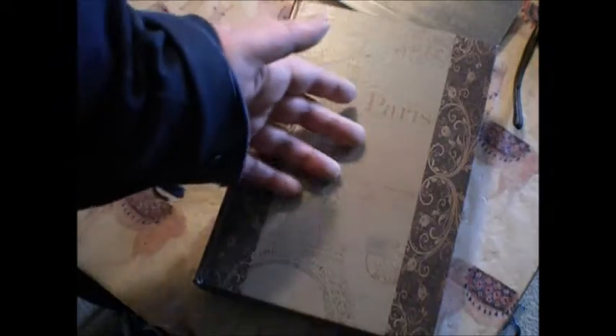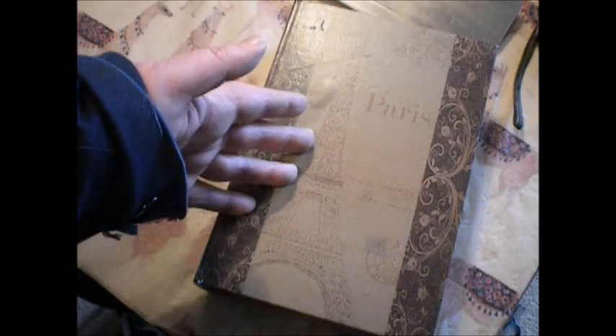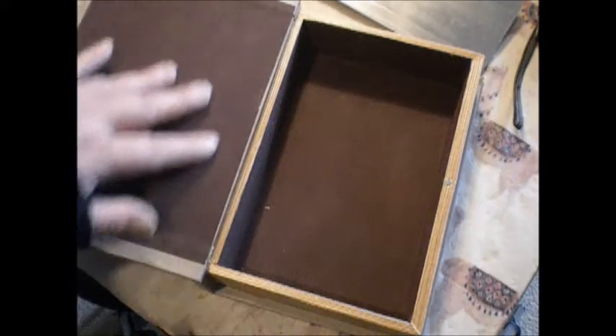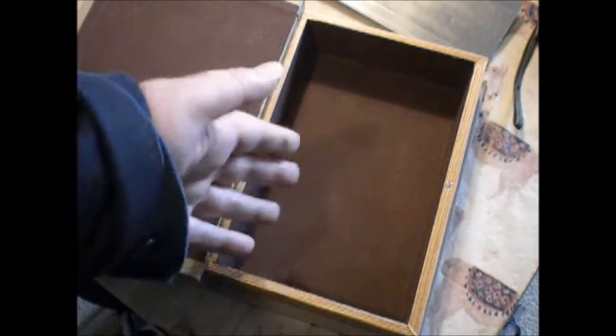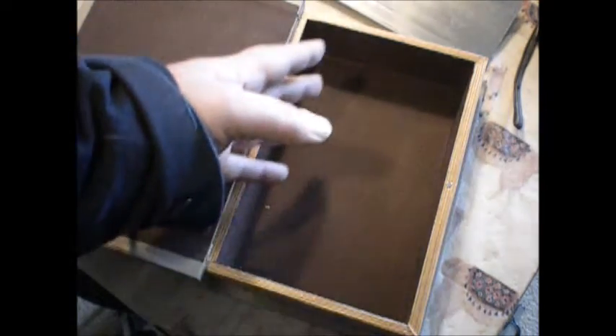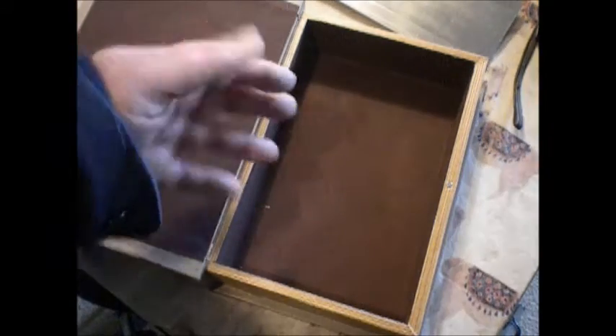I saw this at the flea market, and I was thinking to myself, it's so obvious — anybody who comes to my house will know that this is fake. It's even got like a liner, like a thick cloth kind of thing. But yeah, you could totally hide your stash in there. I don't smoke — well, I do smoke, but I don't smoke that, because it messes up my throat, and plus I'm not 15 anymore, so there's that.